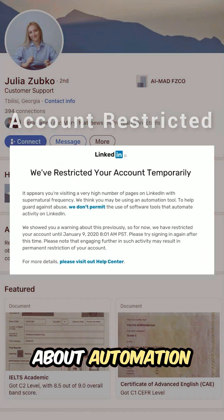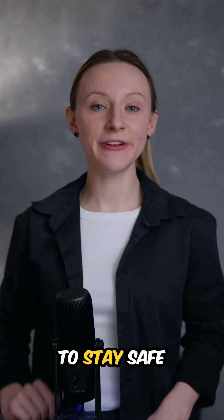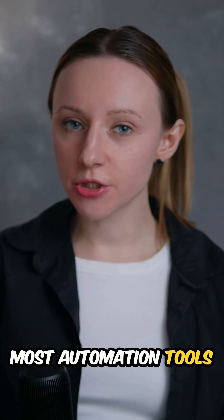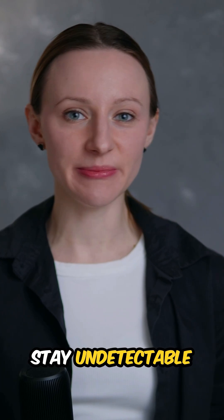Got a warning from LinkedIn about automation? Don't panic! Here's what it means and how to stay safe. Most automation tools put you at risk, but there's a way to stay undetectable.